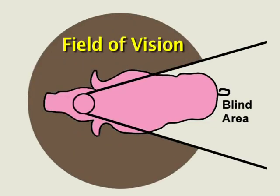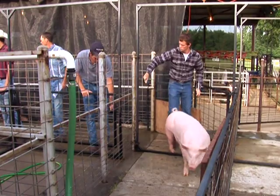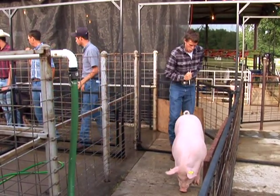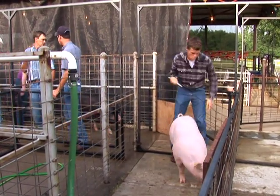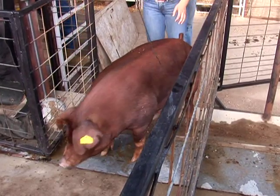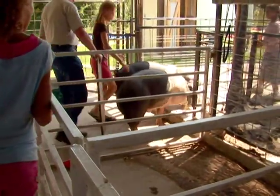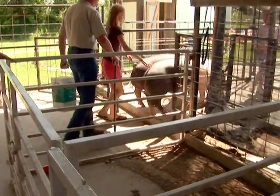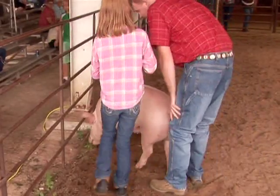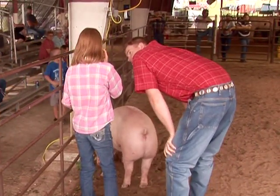A pig has wide-angle vision that allows it to see behind itself without turning its head. Pigs are sensitive to contrasts in light and dark. A pig may be reluctant to move if it sees shadows, puddles, bright spots, a change in flooring type or texture, drains or flapping objects. Pigs will move easiest from darker to lighter environments. When a pig becomes distressed during handling, allow it to rest and recover before proceeding.